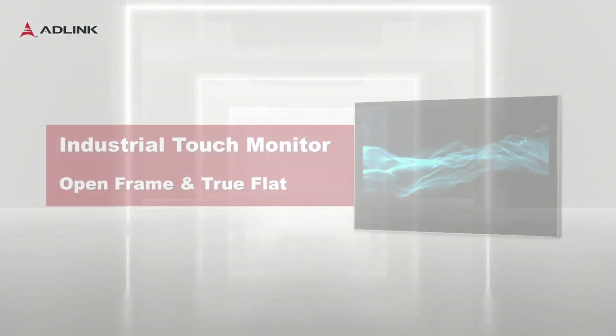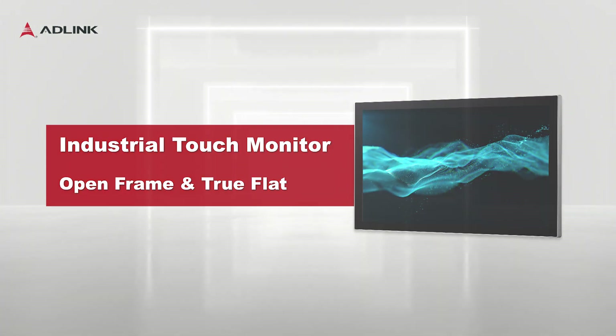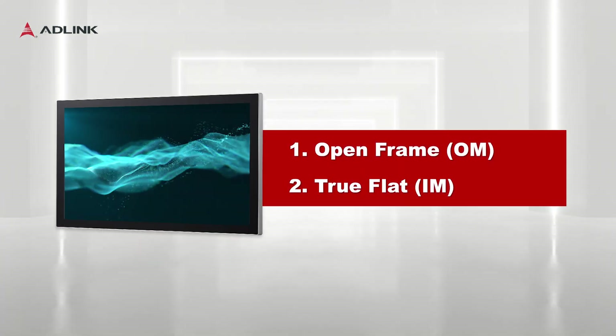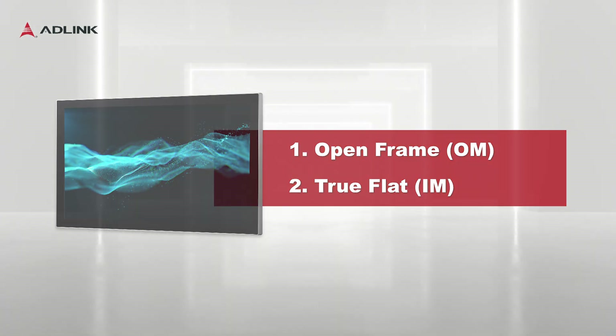AD-Link is proud to introduce its latest industrial touch monitors. With two different form factors, the OM is our open frame series and the IM is a true flat design.